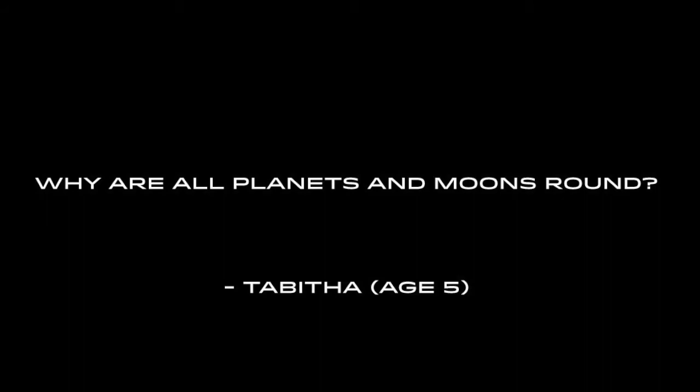Why are all planets and moons round? That's a brilliant question — I actually covered it in a series I made for the BBC called Forces of Nature. The reason basically is that gravity doesn't care about direction. Gravity works the same in every direction, pulling things in the same way. As long as the object is big enough or massive enough that gravity is strong enough to squash it, it will squash it into a ball — into a sphere.